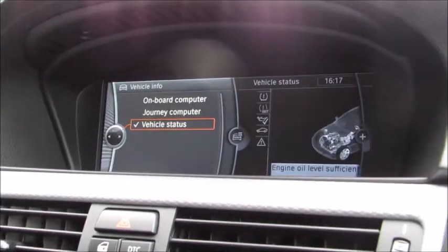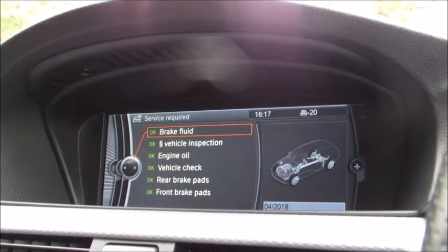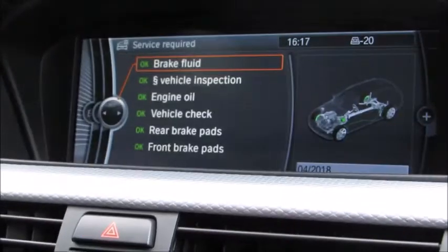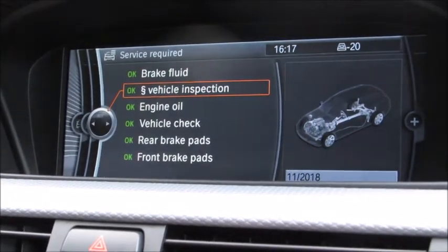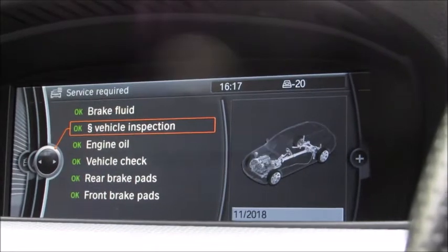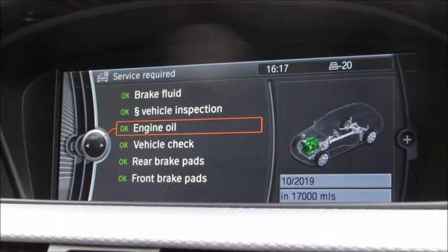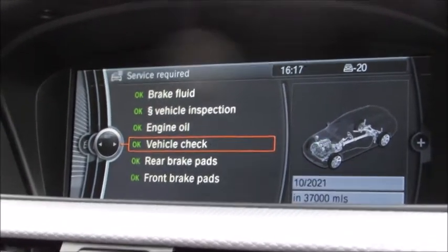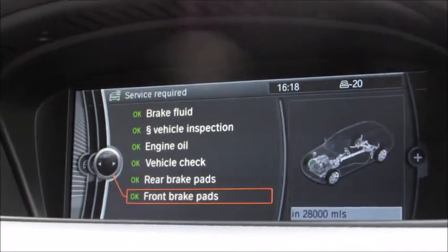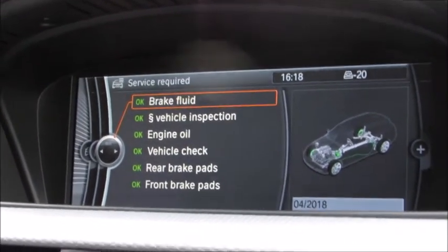Moving to the vehicle information area, we can check vehicle status and upcoming service requirements. The first item needed is not until April next year — a brake fluid service. Following that, the MOT was just done in November this year, so it's not due until November next year. The engine oil service is not due for 17,000 miles or until October 2019. Vehicle check is due in 2021, rear brake pads at 25,000 miles, and front brake pads at 28,000 miles. So apart from the brake fluid service in April, there's really nothing to do until the latter part of 2018.